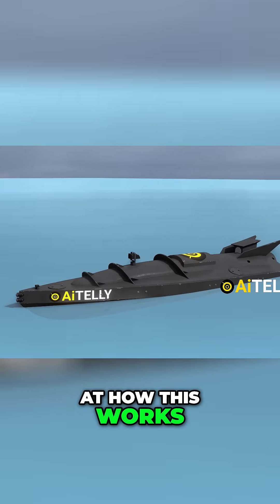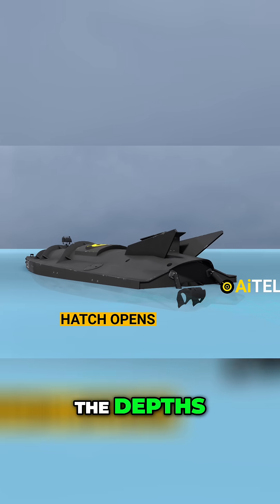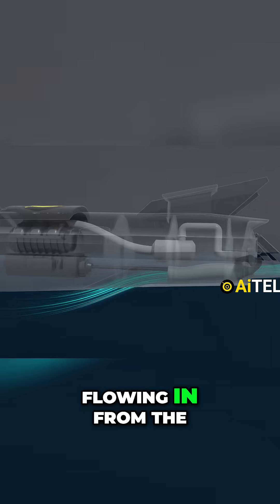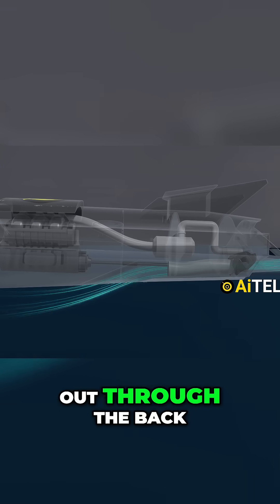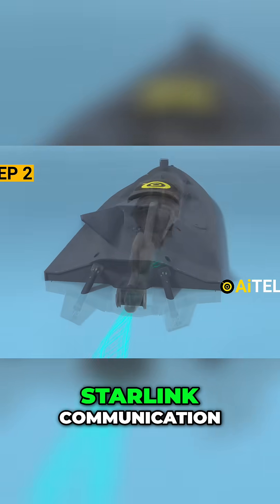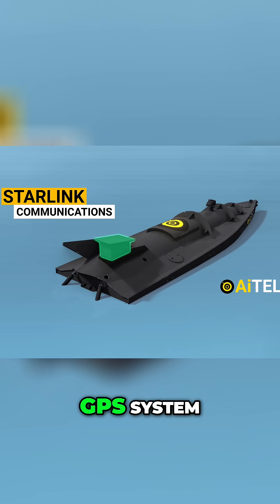Let's take a look at how this works. The hatch cracks open and water rushes in from the depths. This water takes a well-designed route, flowing in from the bottom and skillfully channeled out through the back. As the drone launches, it no longer uses Starlink communication — it now relies on an alternative satellite and GPS system.